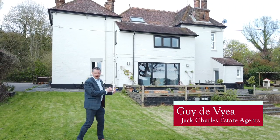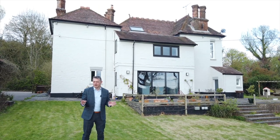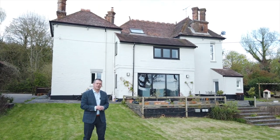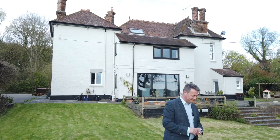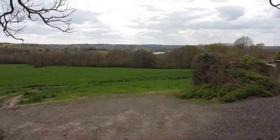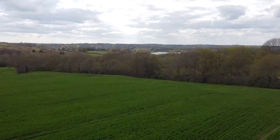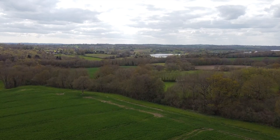This impressive property set behind me is a stunning detached Victorian farmhouse. It's beautifully symmetrical and has been completely renovated. But this house offers something very special in addition, and that is some of the most sensational views over rolling countryside, which are enjoyed from its rear elevation, even taking in views to Bewl Water in the distance.